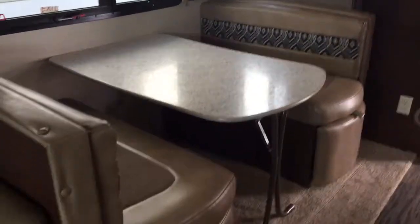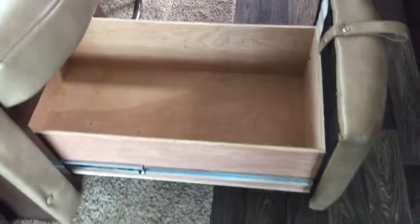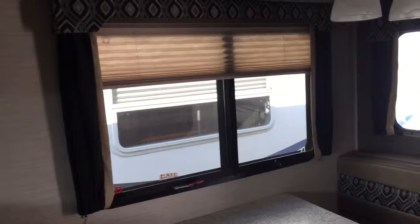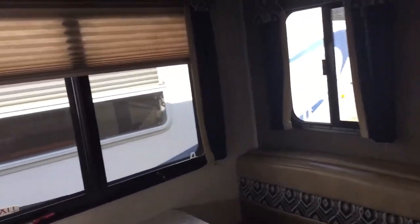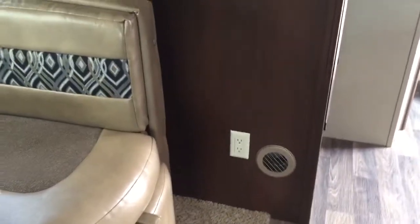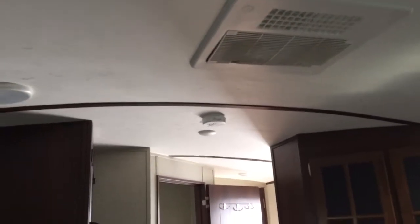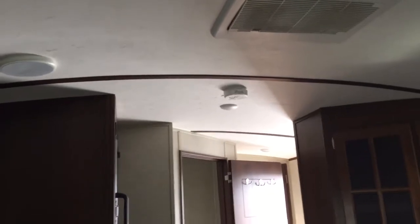Coming over you've got your booth-style dinette with drawers underneath that pull out for nice-sized storage. All the upholstery is in fantastic shape. There are good-sized windows throughout with great views of wherever you're camping, and they do a great job with outlets — you'll find them in multiple spots. You can also see that the ceiling has an arch to it, which gives more clearance for taller folks and makes the whole coach feel a little bit bigger.